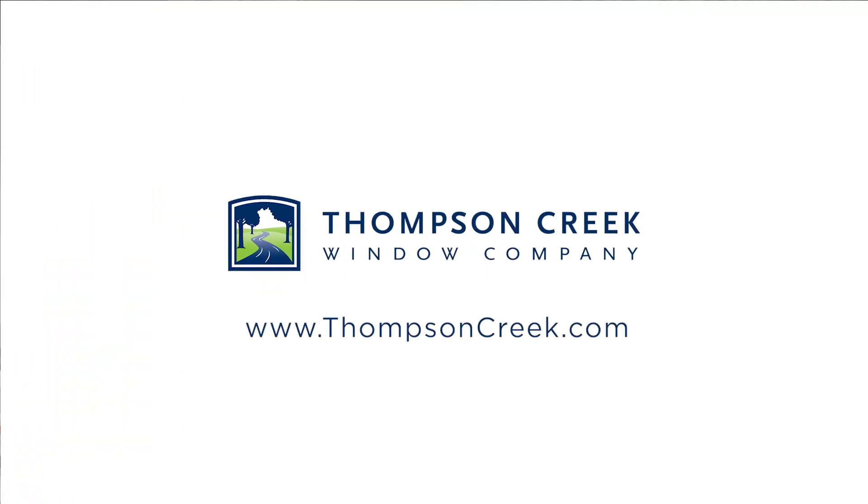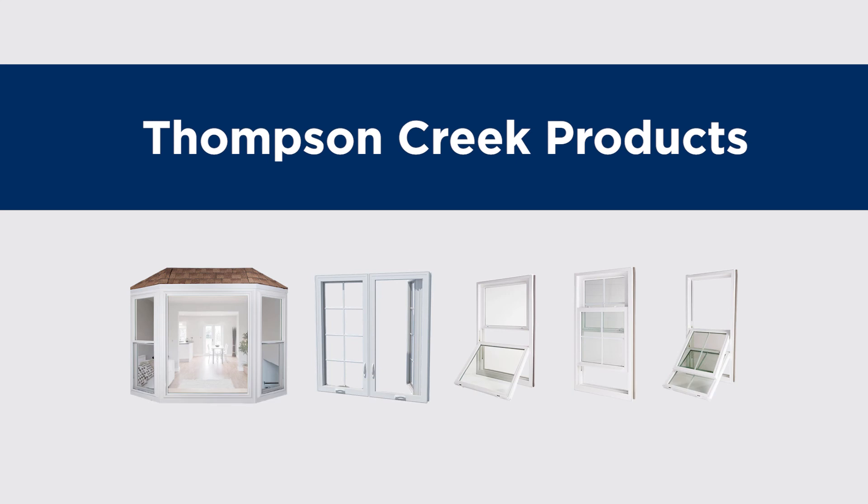At Thompson Creek, we can help you determine the best type of window for your home renovation project. Like all of our Thompson Creek products, our double hung windows are made from top quality materials, making them the best-in-class window products for your mid-Atlantic home.